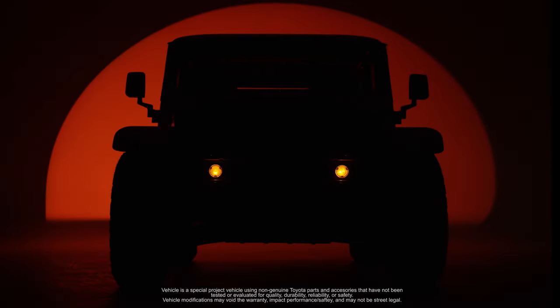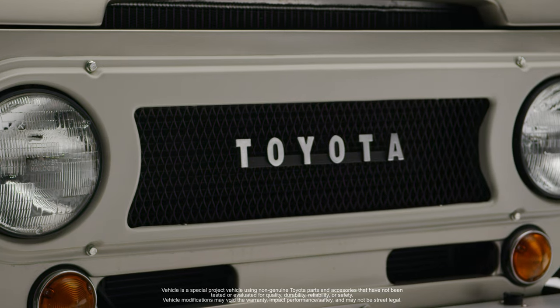What I hope is that this inspires a whole other generation of Land Cruiser lovers.